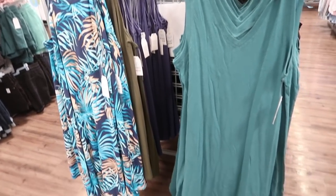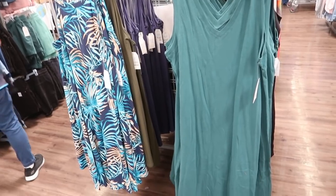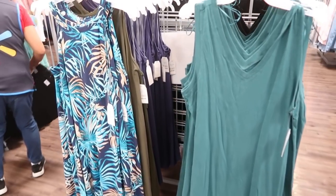Hey guys, welcome back to my channel. Today we're at Walmart just seeing what's new. If you like these videos make sure you give it a thumbs up, subscribe if you're new, and let's go shopping.